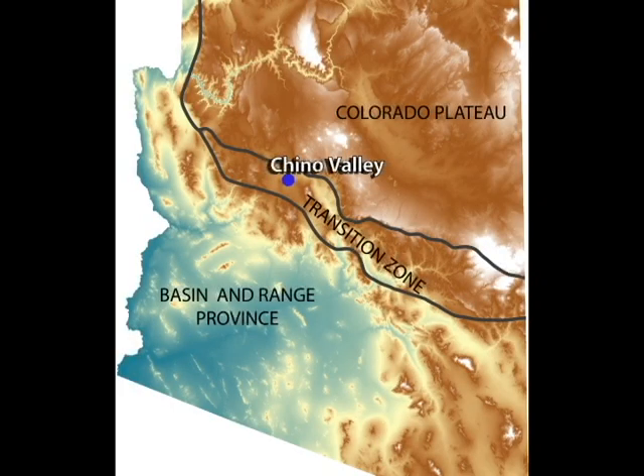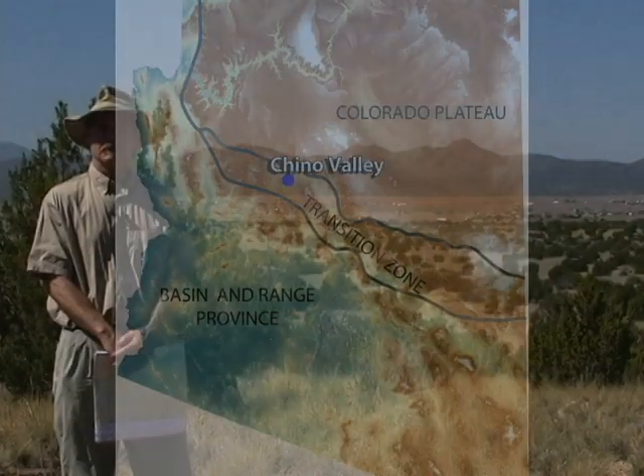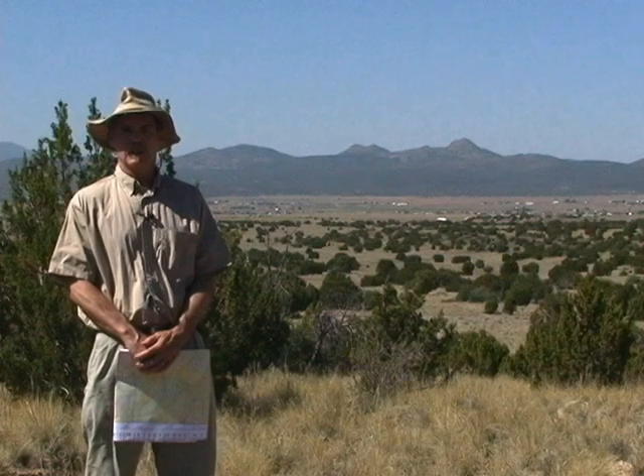Welcome to Big Chino Valley in north central Arizona, in what we call the Transition Zone — the geologic transition between the Colorado Plateau of northern Arizona and the Basin Range Province, which is most of southern and central western Arizona. My name is Phil Perthry, I'm a research geologist with the Arizona Geological Survey. I've been studying evidence for young faulting and seismic hazard in Arizona for over 30 years, and this is one of the prime places in Arizona to come and look for evidence for young faulting.